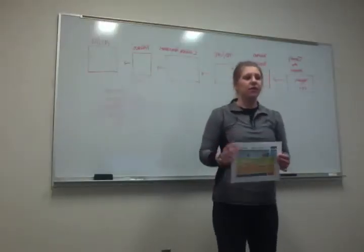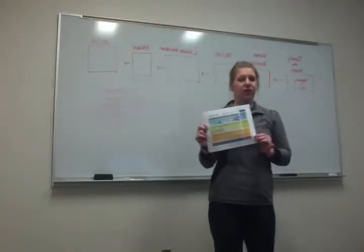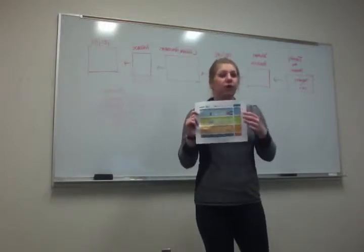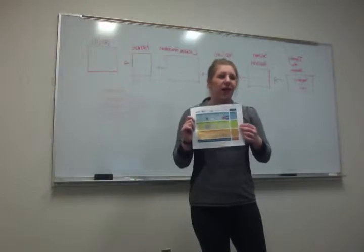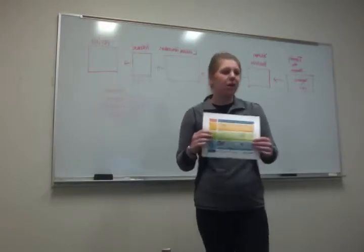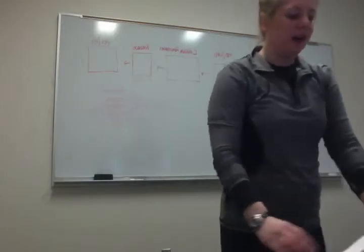Alright, last week we talked about different types of birth control methods. We had a chart that showed things that worked really, really well, things that worked okay, and things that worked not so well. This is upside down. So let's talk about some of those today.